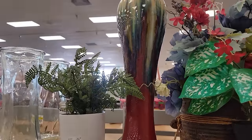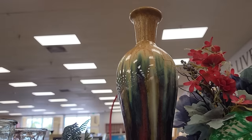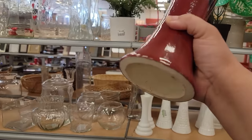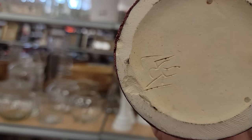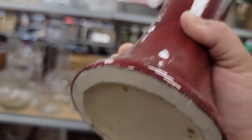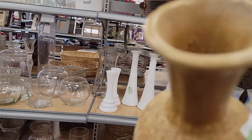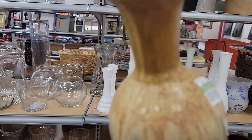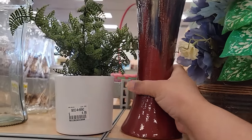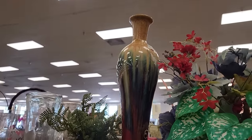Oh my gosh, you guys, look at this vase. It reminds me of peacock feathers. It's really heavy — over a foot tall. Some sort of marking that I can't make out. Is this old? I feel like with that signature, it's old. $7.99. I could use my coupon for this one — I have things that are more expensive in the cart anyway. It's going in the cart. It's so pretty.